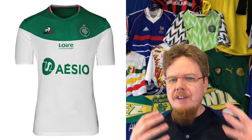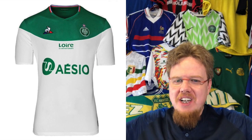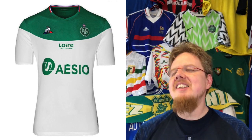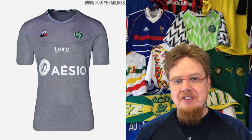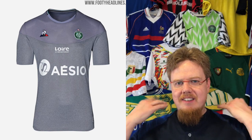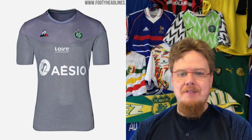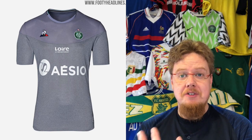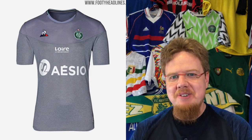The away jersey with white shoulders and green sleeves could have been great, but it really accentuates a template I dislike. It's not a bad jersey — I really like the green and white color combination — but I cannot give it more than four stars. The third jersey is just gray; there's not even the flag trim, nothing exciting. It's so average and boring. I'm actually lowering it to four stars — I hate plain gray jerseys.